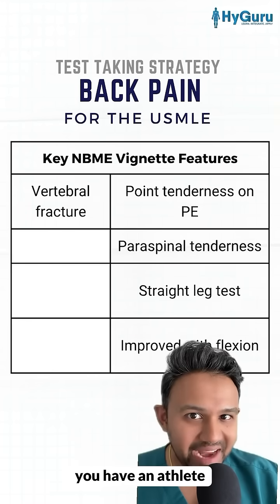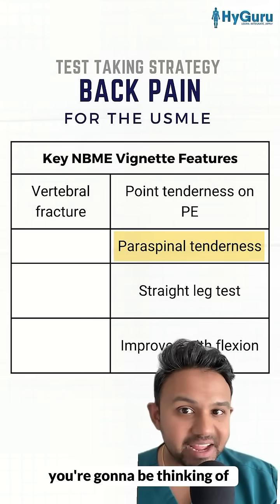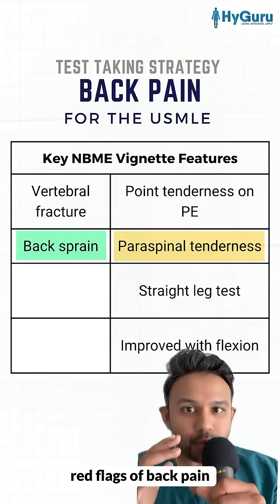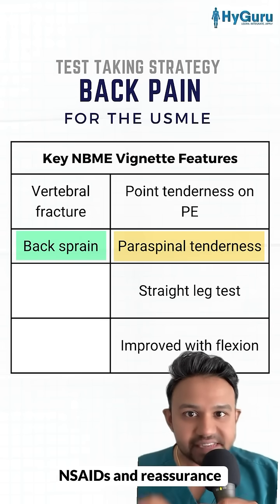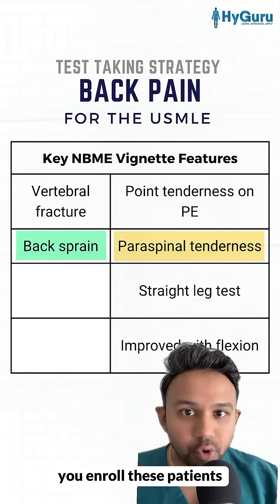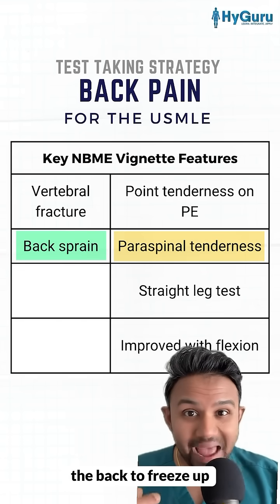On the NBME, if you have an athlete who presents with back pain plus paraspinal tenderness, you're going to be thinking of back sprain or strain. What's high yield is that if there are no red flags of back pain, such as incontinence, you can forego imaging. The next best step in management is NSAIDs and reassurance. Bed rest is not the correct answer — you need to enroll these patients in physical therapy and tell them to move around, as you don't want the back to freeze up.